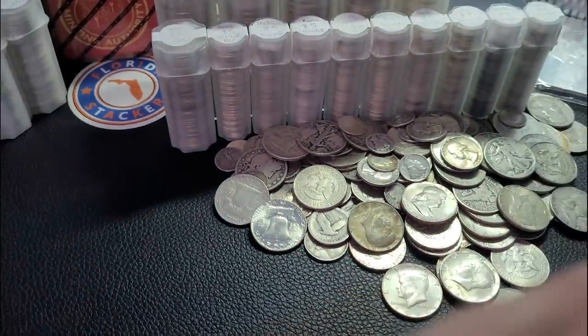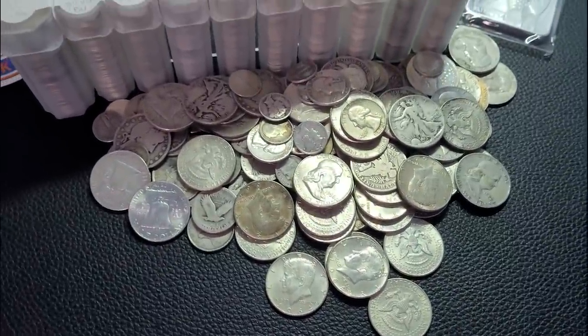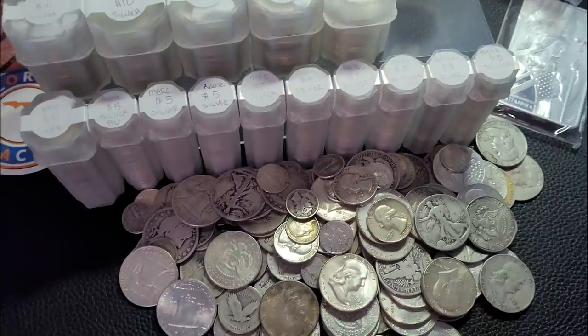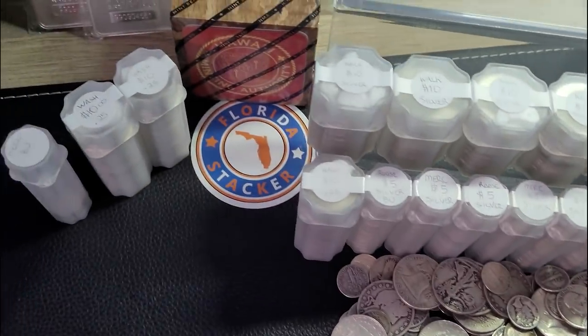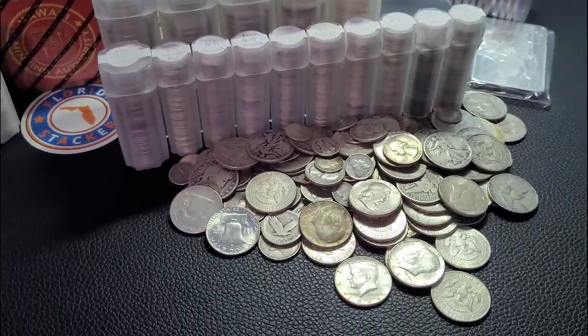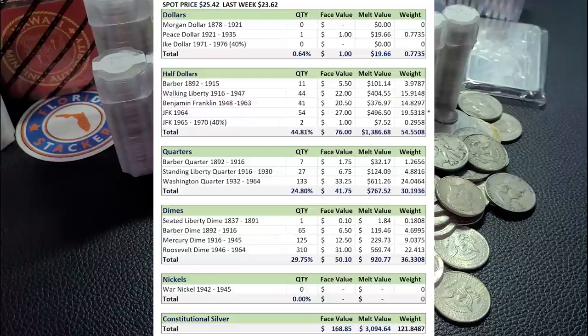So let's go ahead and zoom out and show you what we've done over 20 weeks. This is 20 weeks of saving here — steady purchases, minimum $5 in face value which typically ran me about $100 to $120 depending on spot price. Updating the calculator for all the stuff we got today does bring us to a face value of $168.85. For 20 weeks, we stacked $168.85 in face value. That total melt value today at spot price of $25.42 comes to $3,094.64.